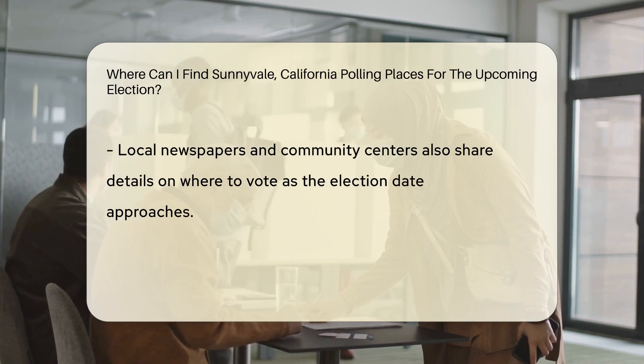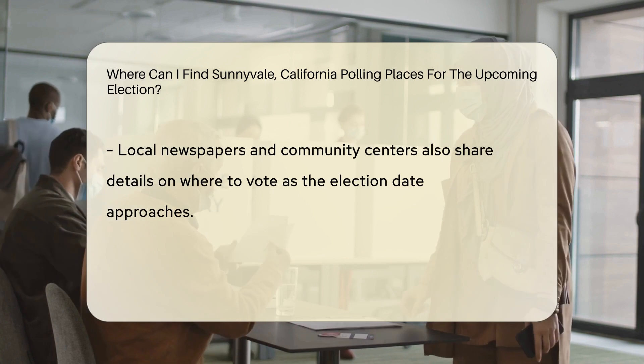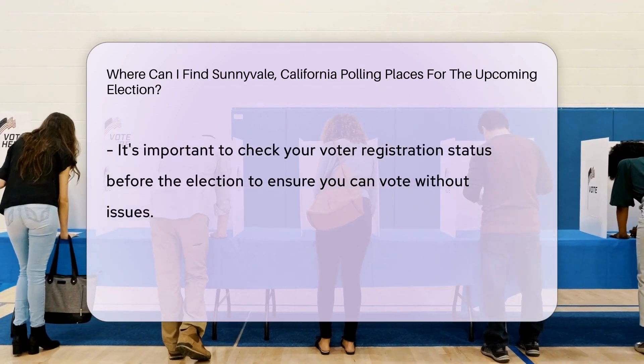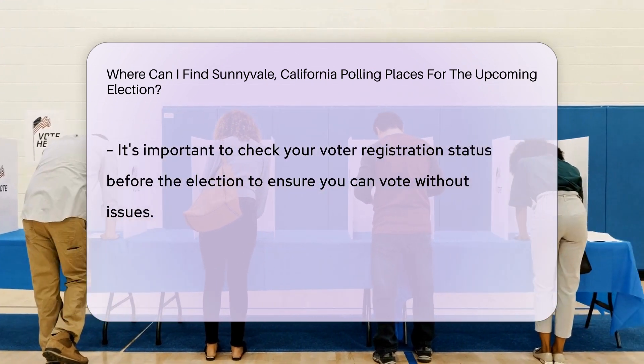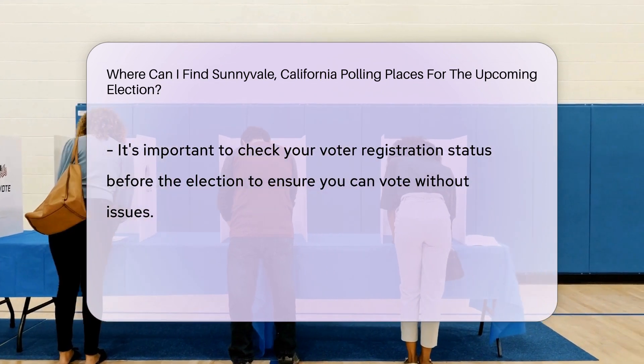You can check their official website for the most up-to-date details on where to vote on election day. Additionally, local newspapers and community centers often publish polling place information closer to the election date.